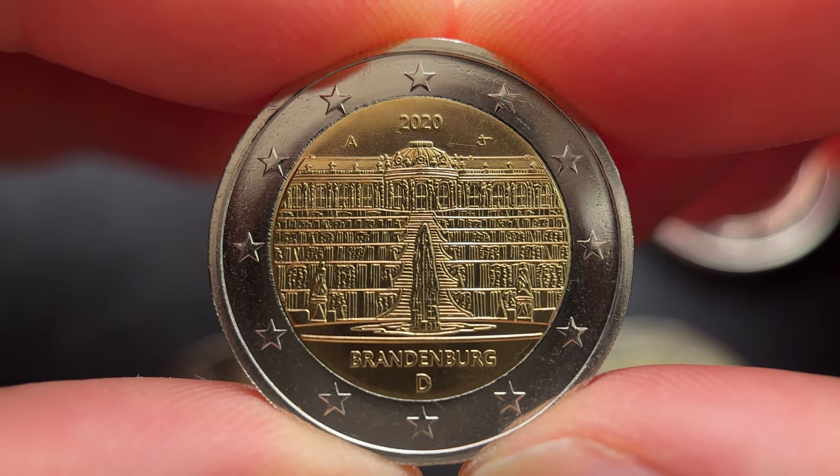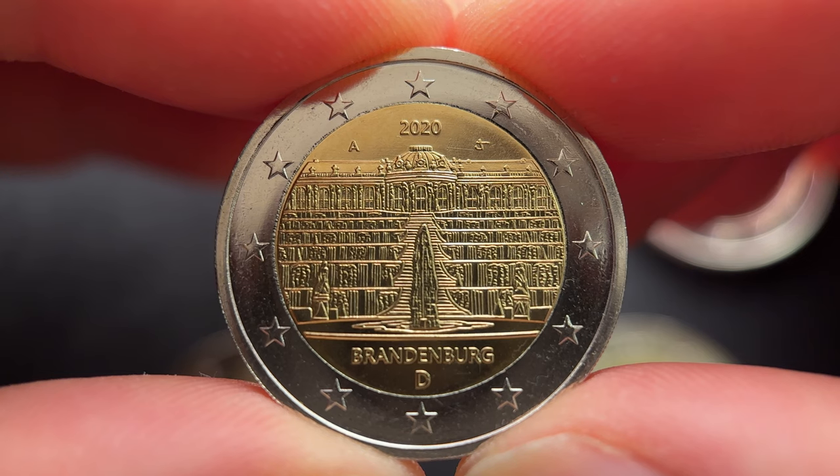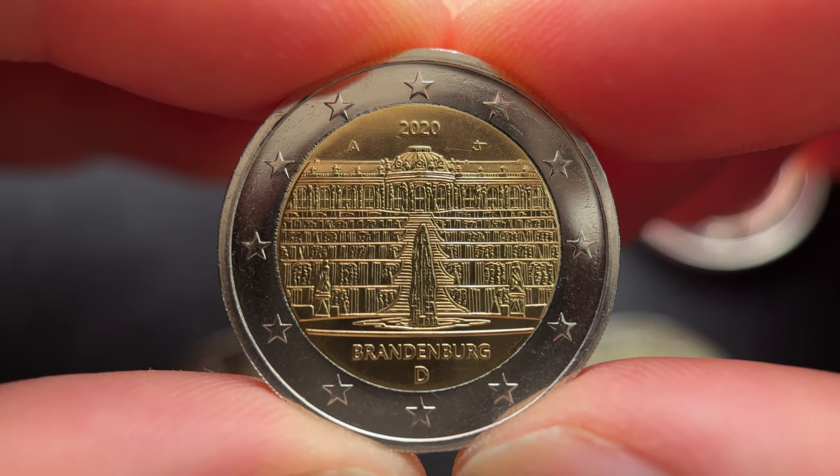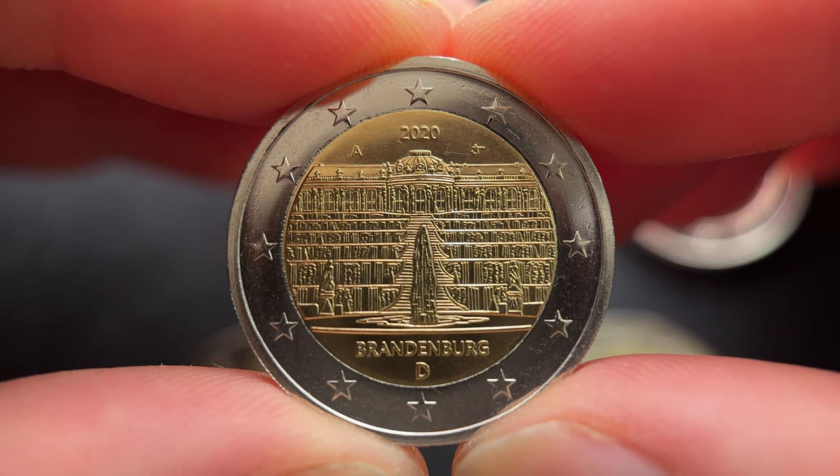The year in which a state is honoured in this series coincides with that state's Presidency of the Bundesrat, which lasts one year and starts at the 1st of November. The 15th coin of this series is dedicated to the Federal State of Brandenburg.